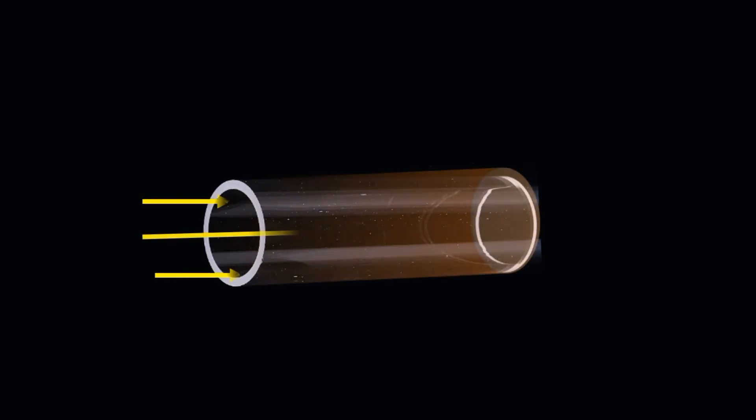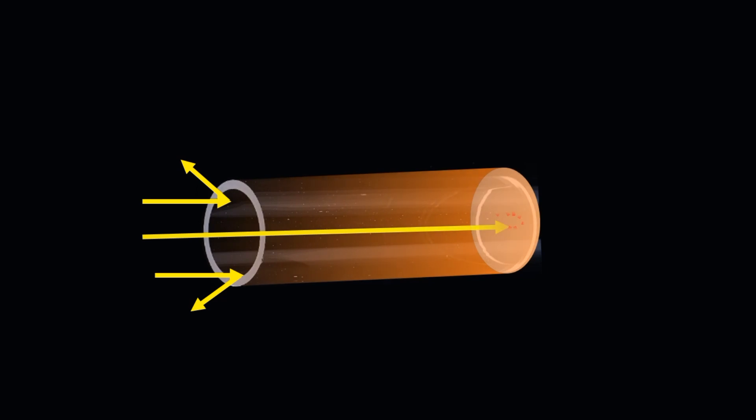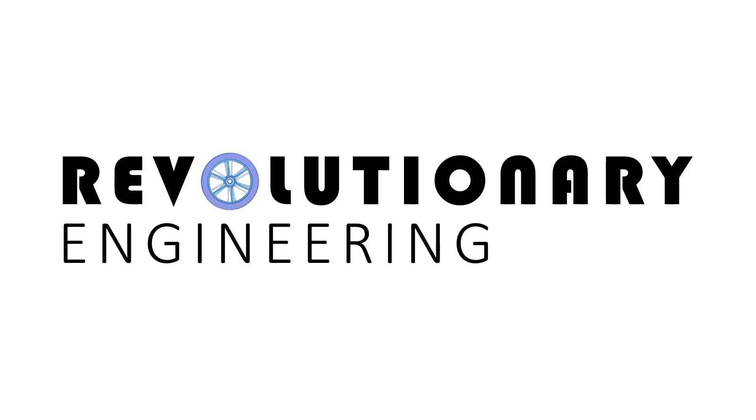A new way to capture solar heat could finally make solar thermal the choice for high temperature industries. How it's made possible, let's see in this video. I'm Abhishek and welcome to Revolutionary Engineering.